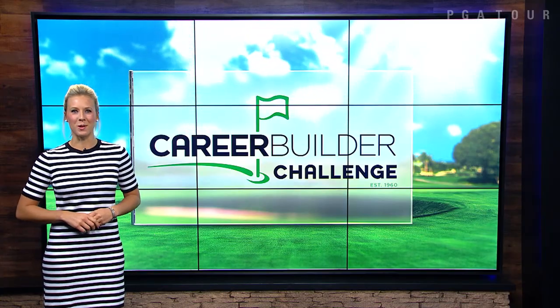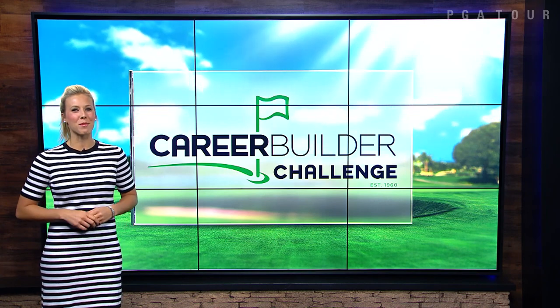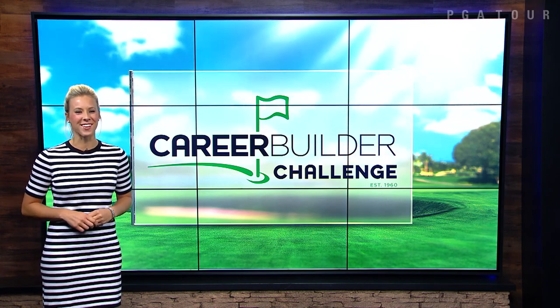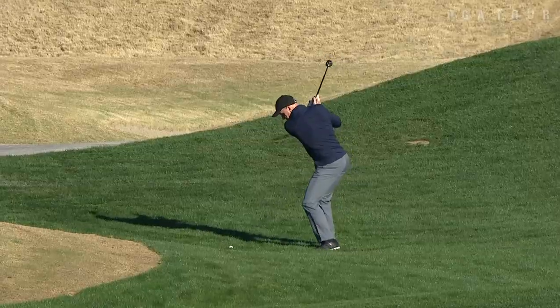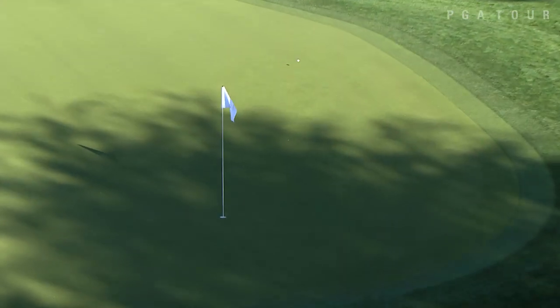Formerly known as the Bob Hope Classic, the Career Builder Challenge isn't just for the pros. The amateurs were putting on a show out there on Saturday too. For any of us mortals, a shot like this would be one of a lifetime — on the longest par 4 on the card — and this is the memory that Hopkins will never forget.